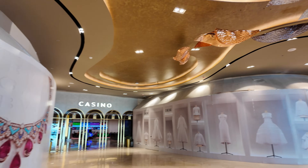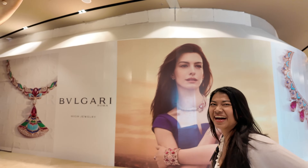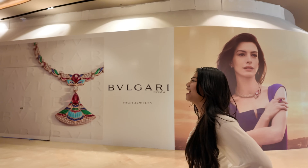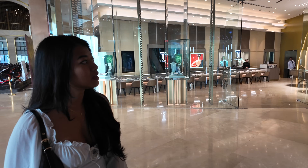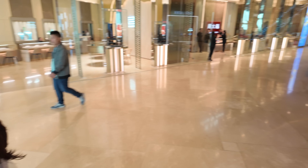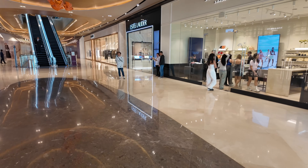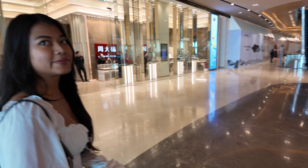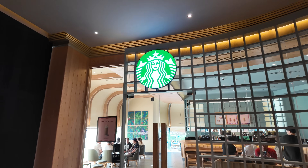High-end brands and the entrance to the casino is over there. Dior. I think we'll go to the normal level - the peasant level. There's Thai Fuk - I love a good Thai Fuk. It's good jewelry! This is very fancy - I feel like I don't belong on this floor. You'd feel more at home in the food court. And they've got a Starbucks.